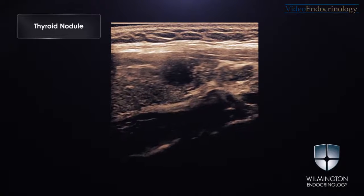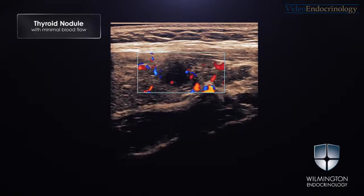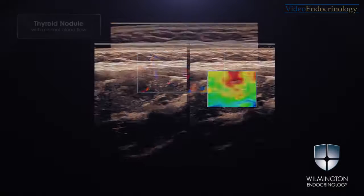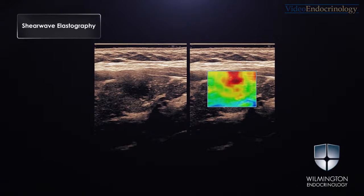Here you see the right thyroid nodule. This lesion has minimal blood flow. The elastography exam was suggestive of a hard thyroid nodule. The shear wave velocity for this nodule was 3.91 meters per second.